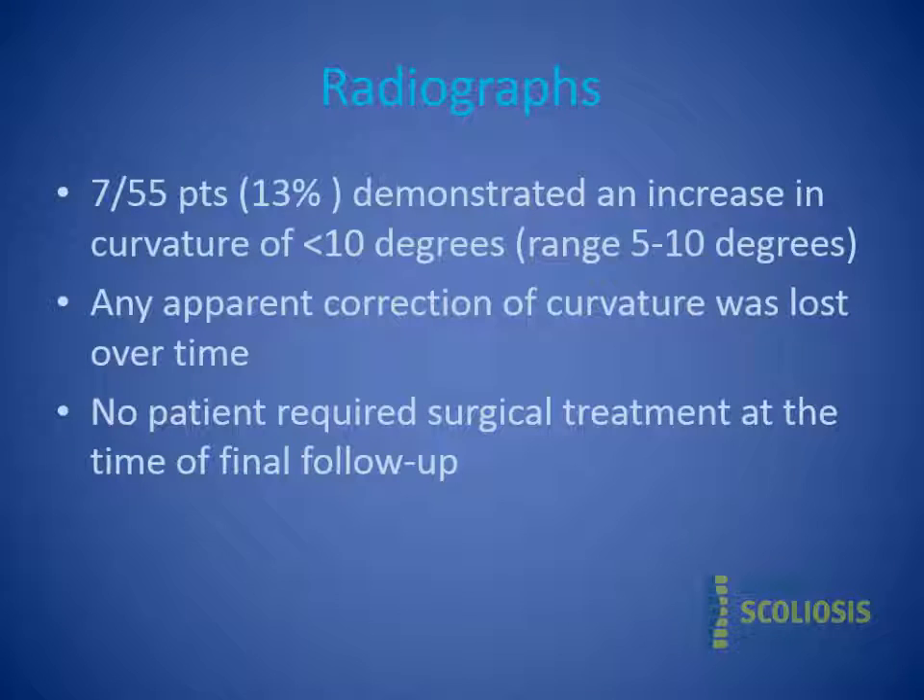Looking at the results, 13% of patients demonstrated a small increase in their curve, all less than 10 degrees, ranging between about 5 and 10 degrees. Any correction obtained with the brace — which some patients retained for up to two years after discontinuation — was lost at final follow-up, returning curves to their starting magnitude. I did not consider that progression or failure. No patient required surgical treatment at final follow-up.